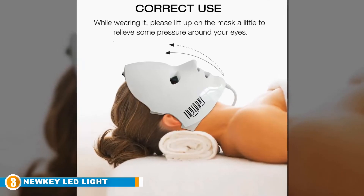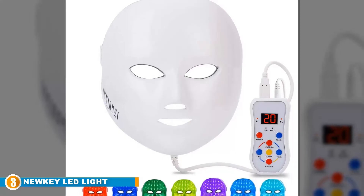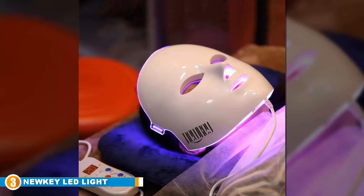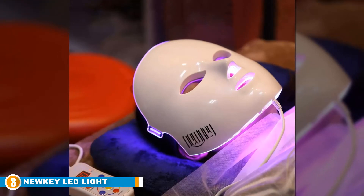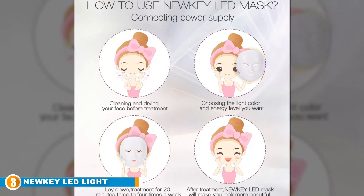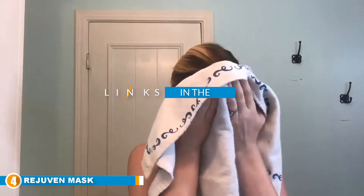The number three position is held by the New Key LED Light 7 Color Facial Skincare Face Mask. With regular usage, you will find great results on your skin. It features seven therapeutic color lights, each improving skin health, and is made with medical LED beads at specific wavelengths to treat different skin problems. The FDA has approved the mask, so buy it with confidence. It is ideal for all skin types, including sensitive skin, and is backed with a one-year warranty.